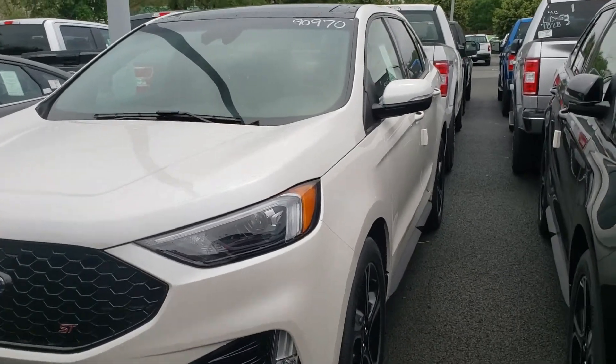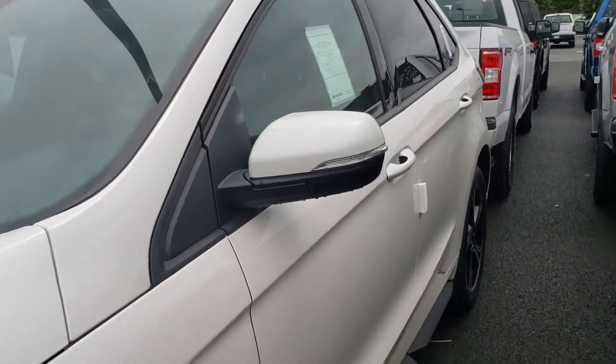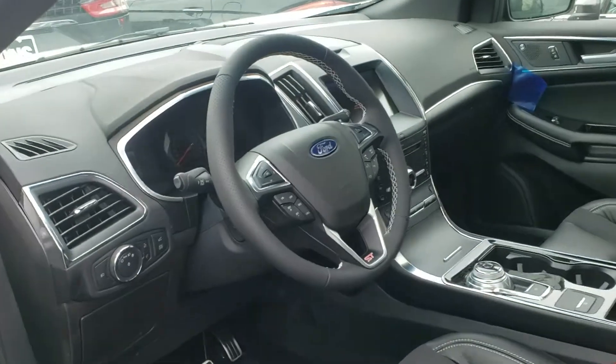Hey Diana, Ethan here at Coonstrone Ford. I just wanted to send you a walk-around video of the other Ford Edge ST that we have here. Unfortunately the one that we were working on did sell, but I do have one very similar.